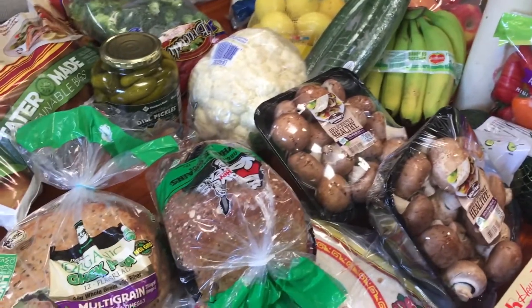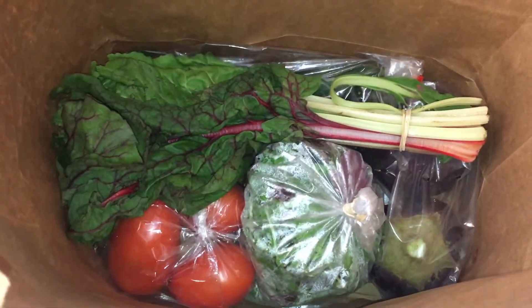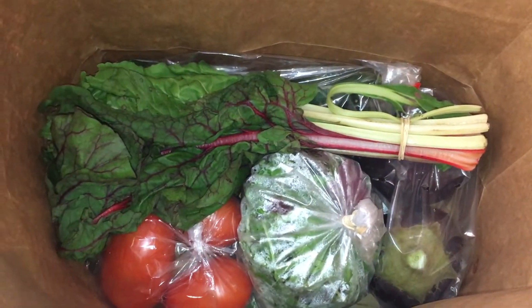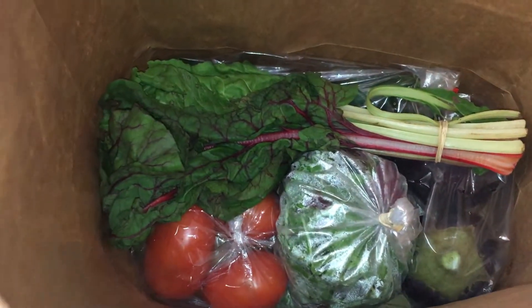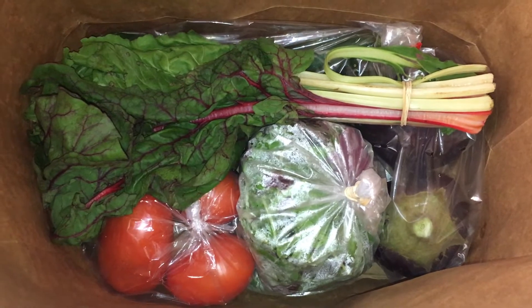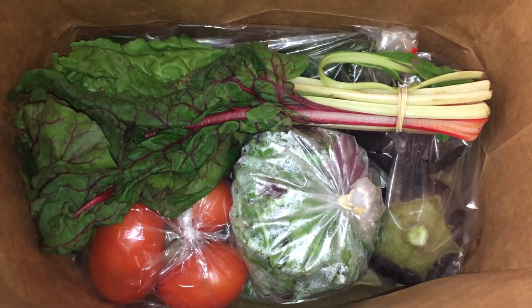So we got a farm box coming. I will let you know what is in the first week's box. It came in a paper bag, and I'm a little disappointed for a couple of reasons. I was mistaken on what was going to be in this bag — apparently I was looking at the wrong list.